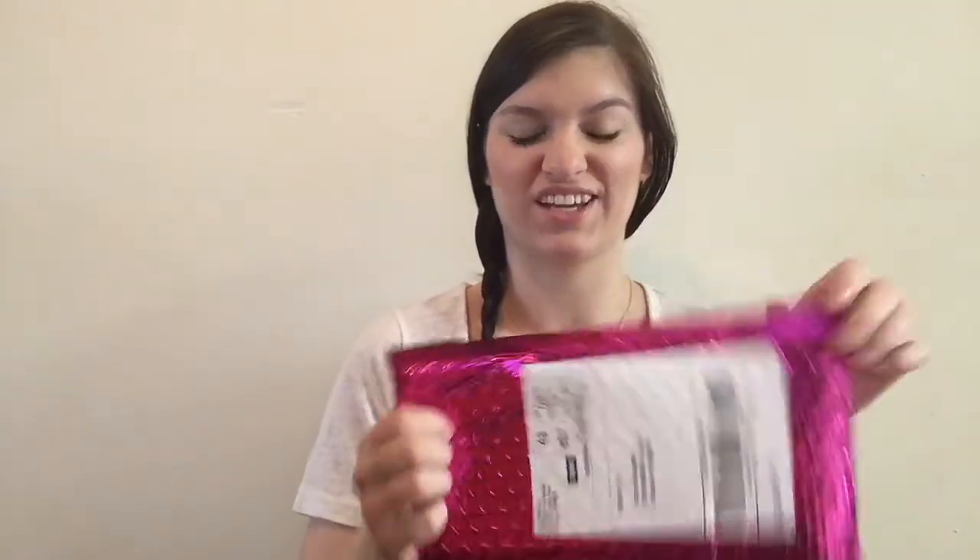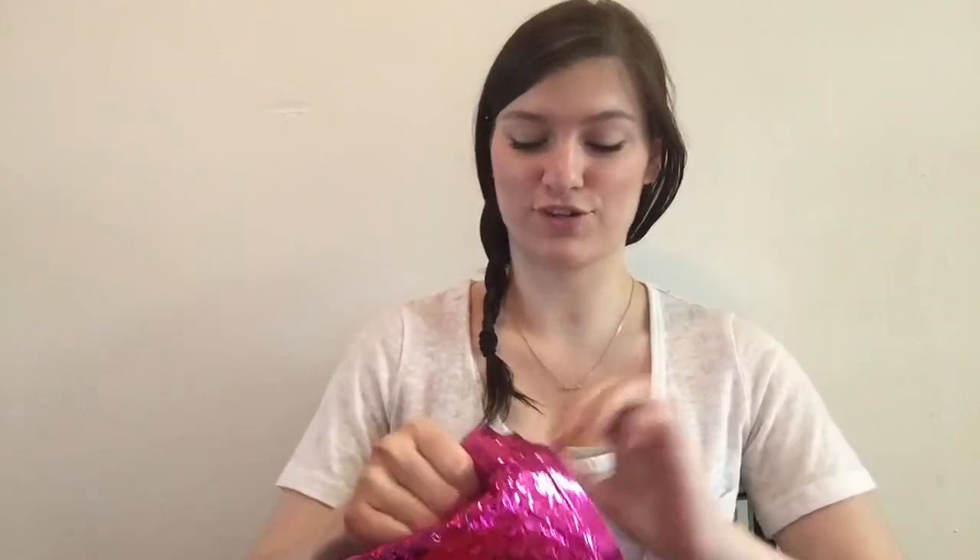It's Sabrina doing an Ipsy unboxing for you guys today. I've never done one of these before so I don't know how it's gonna work out or what it's gonna look like, so I'm just gonna jump right into it. This is the third Ipsy bag I have gotten since I subscribed.